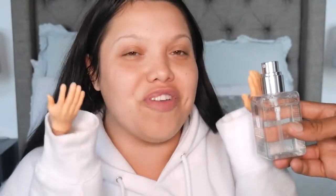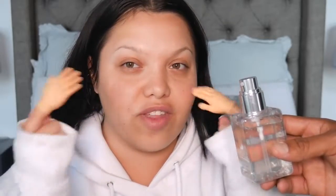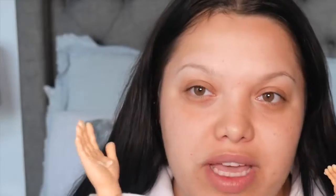I have an oversized hoodie on, so let's get started. I'm going in with the Clinique Dramatically Different Hydrating Jelly. My husband's helping me hold this because there's just no way I could pump it myself. It's so funny that I'm left-handed and it's not even a left hand. By the way, the fingers actually bend, which makes it a little bit better.